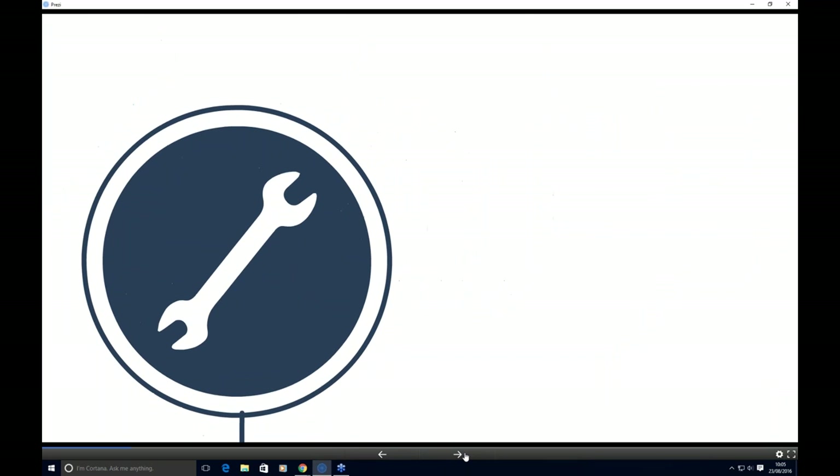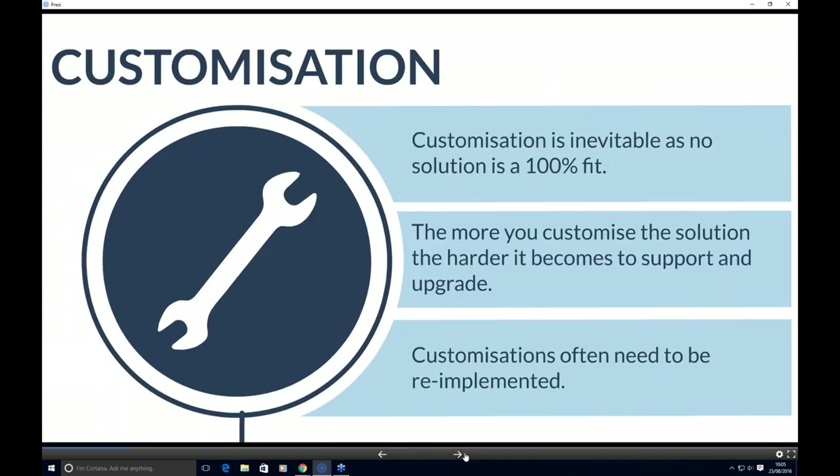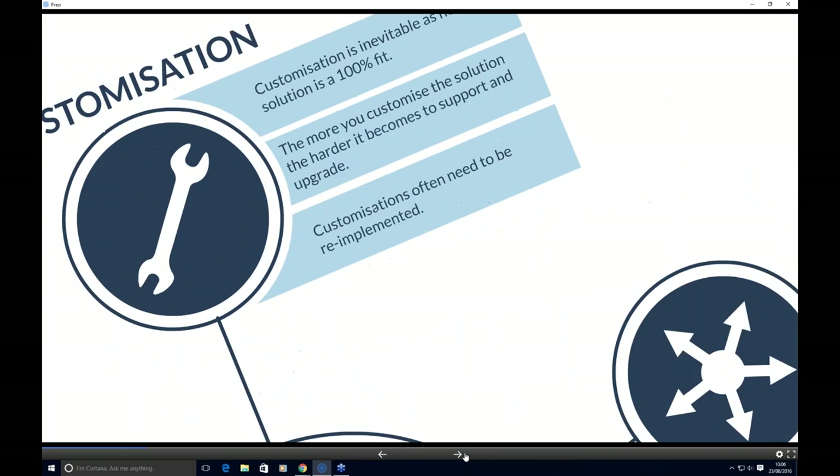Following on from that, customisations. No service management solution is going to be 100% fit, and by their nature these solutions are highly customisable. But what comes out of that is an overhead in supporting and maintaining those solutions going forward. What we find is that when organisations go to upgrade, some customisations don't reapply and some don't work as they originally intended. So customisations and upgrades go hand in hand.